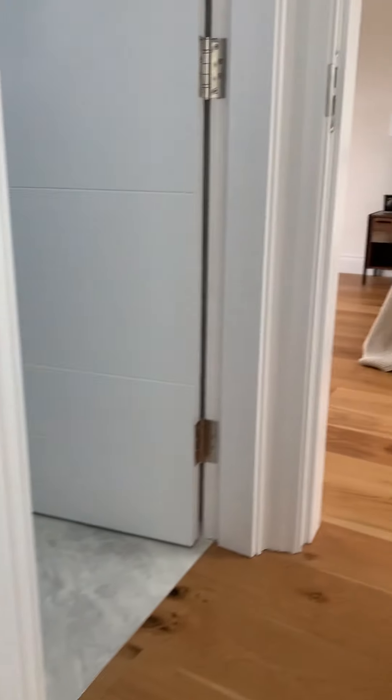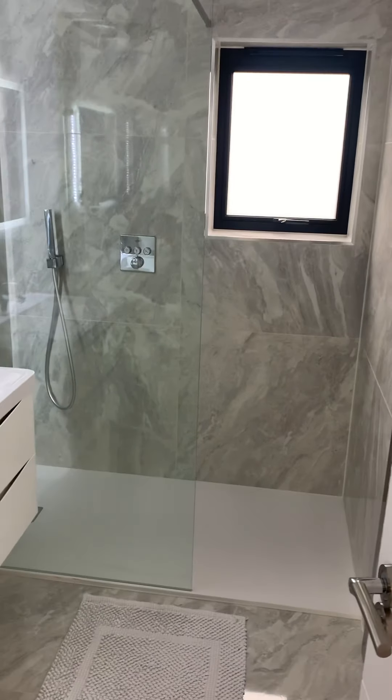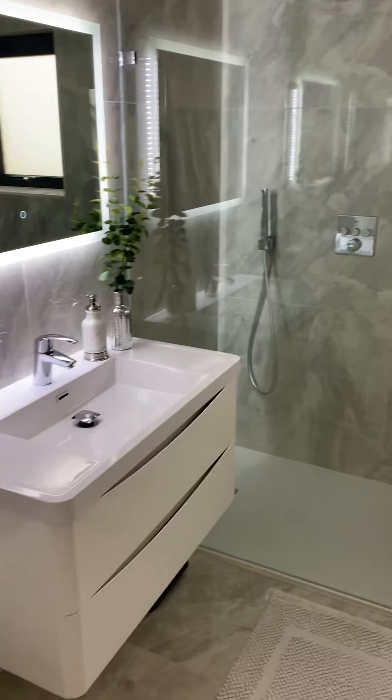This is the loft conversion with a really nice en suite. I'm basically complimenting this whole property as I go through!